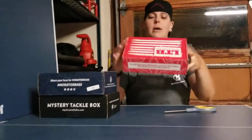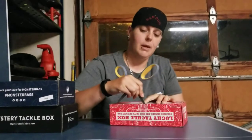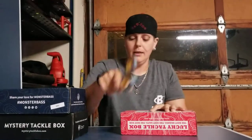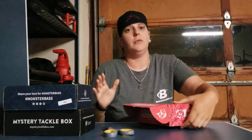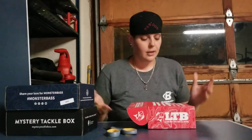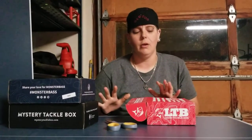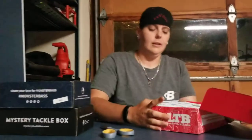I'm going to start with the Lucky Tackle Box. I haven't opened them yet. I'm going to keep my reactions as genuine as I can — I feel like that's the best way to go about it. I've never done these before; I've just seen them online. There's actually more than just these three, but these were the first three that popped up on a search.